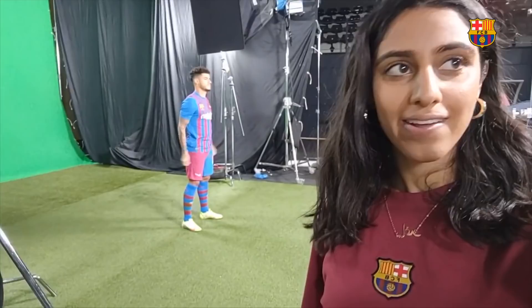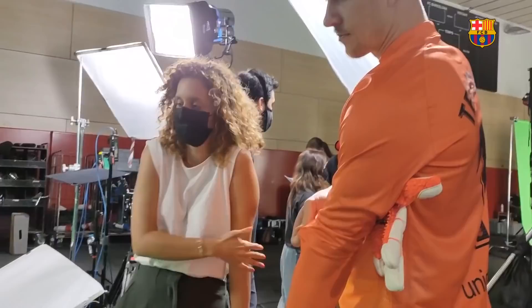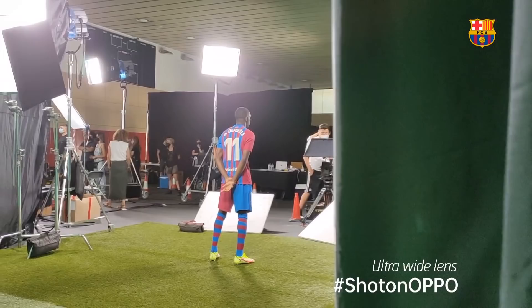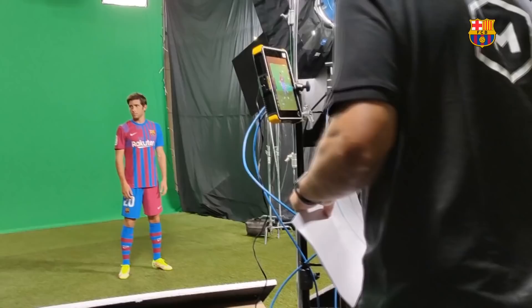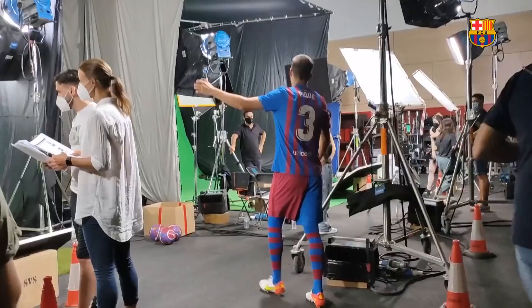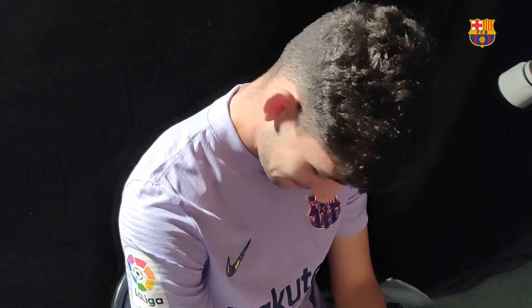He's doing some acting right now for the club. And look who we have in front of us! Are you liking the new kit? 'It's pretty.' It's pretty?